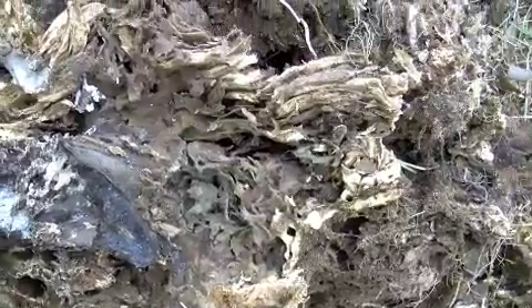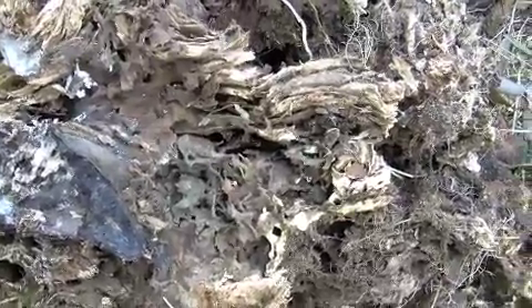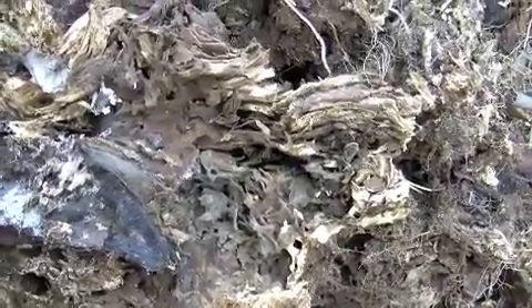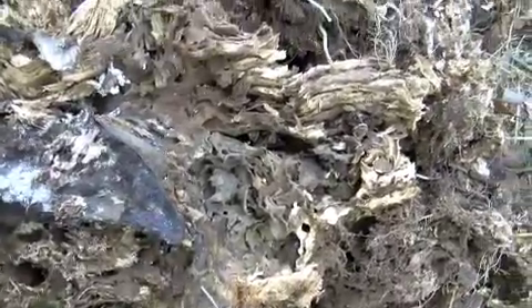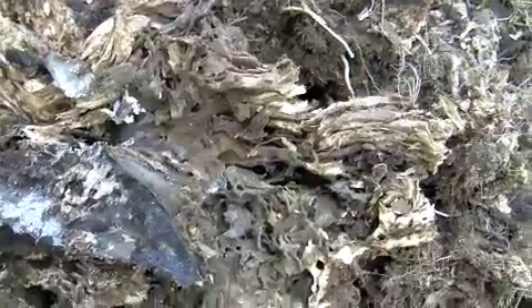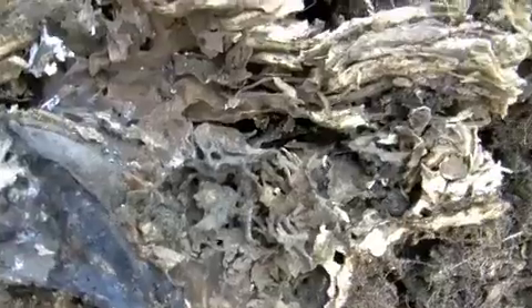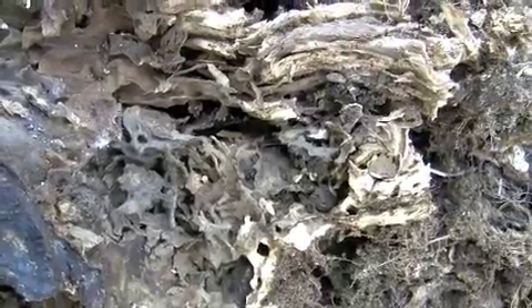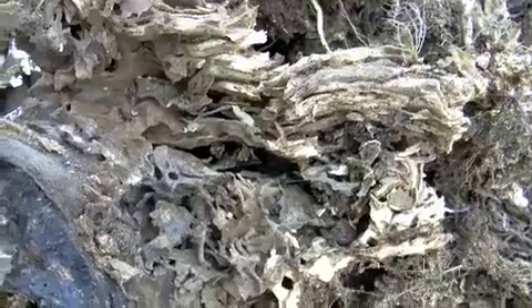Every time I touch this tree stump and move it a little bit, the soldiers emerge very aggressively, investigating who is approaching the colony. It's a fairly good-sized colony, based on the number of soldiers that I'm seeing.